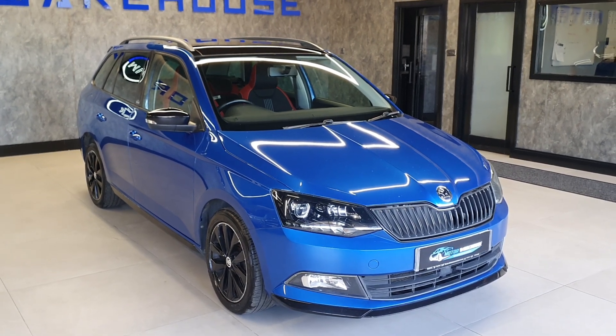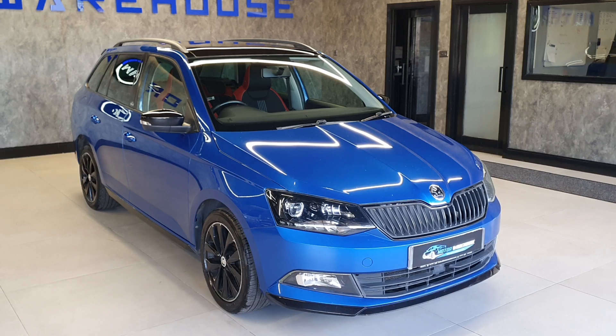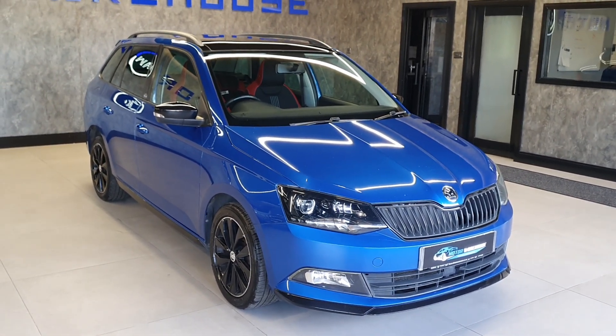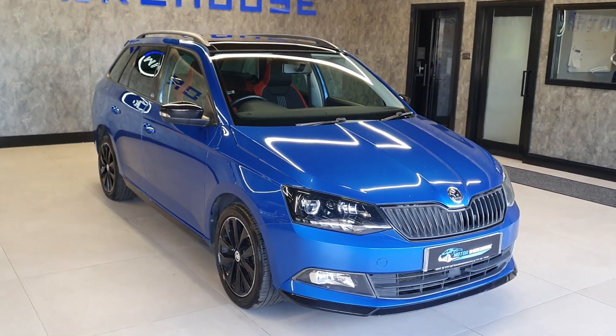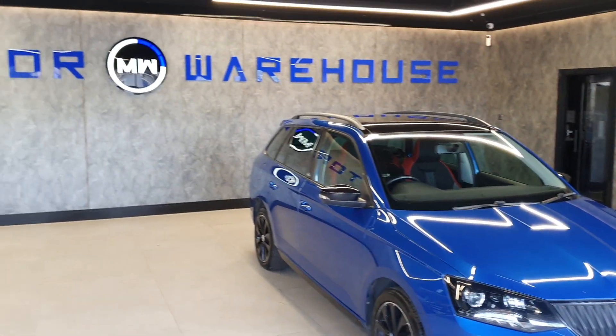If you're interested in this vehicle, want to leave a deposit to secure it, come to view it, or want more information or a quick chat — our number is on the website and on the advert. Our email address is there, and we have an online visitor chat system so you can speak to an online representative. Overall, give us a call, drop us an email, and hopefully we'll speak to you soon.